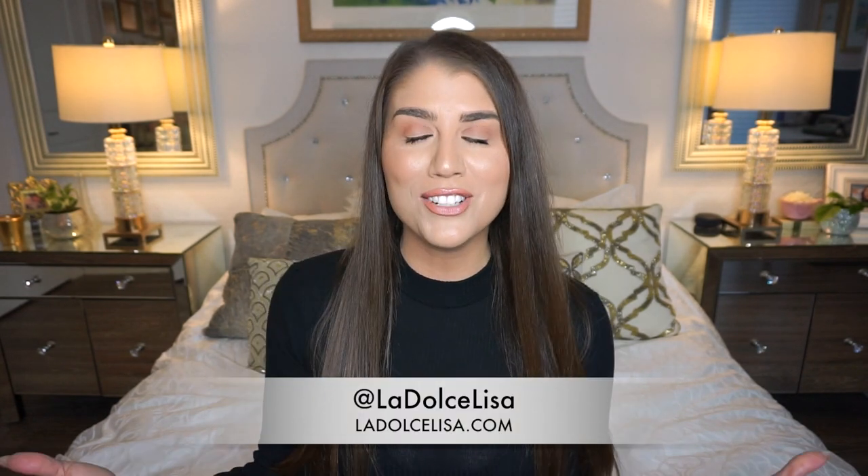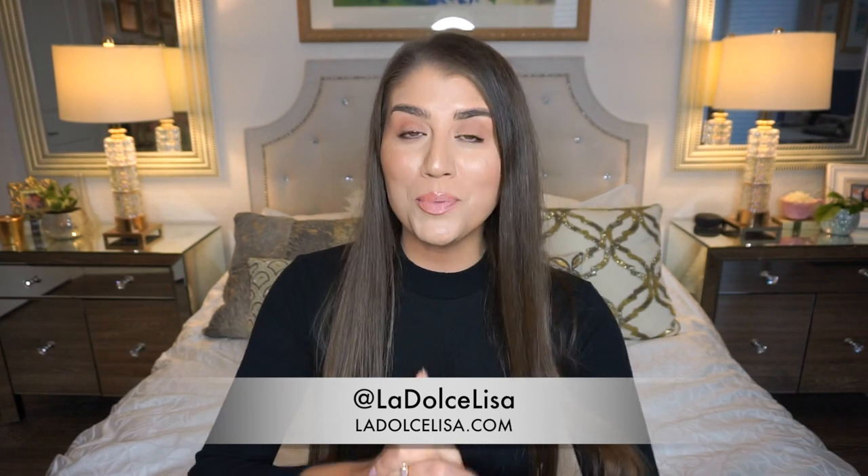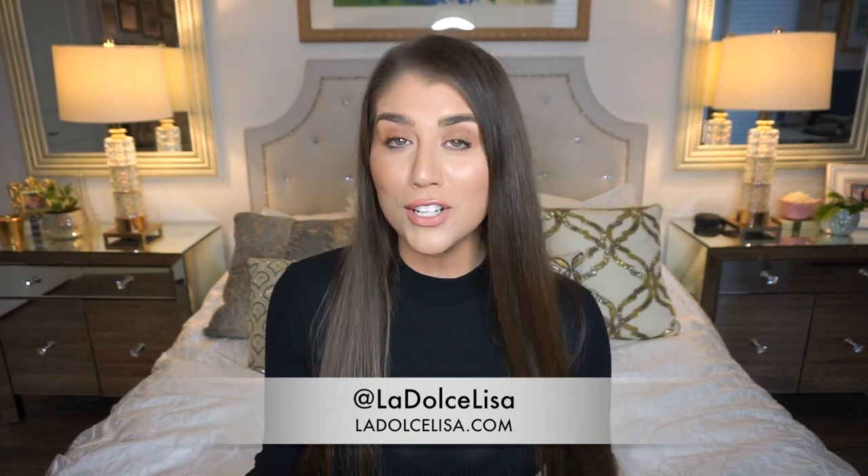Hi guys, and welcome back to my channel. If you're new here, I'm Lisa, also known as La Dolce Lisa.